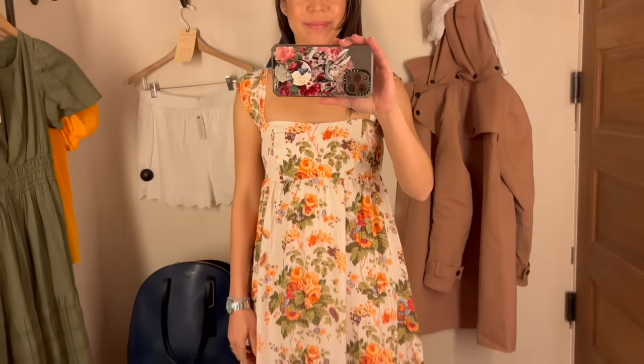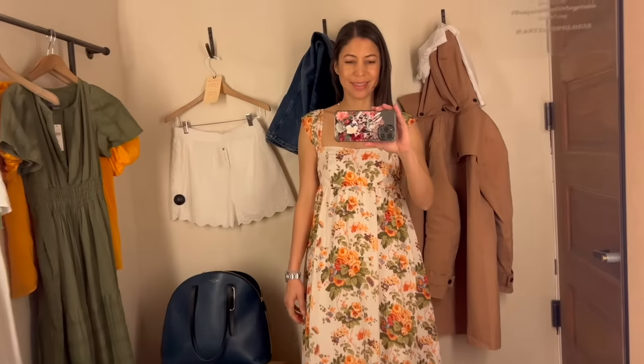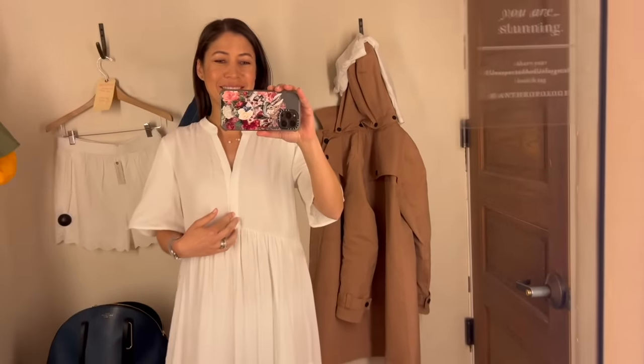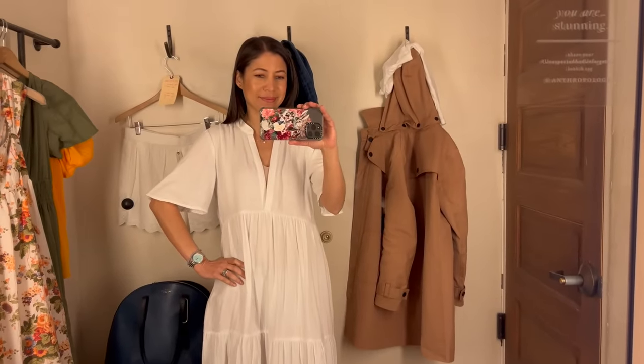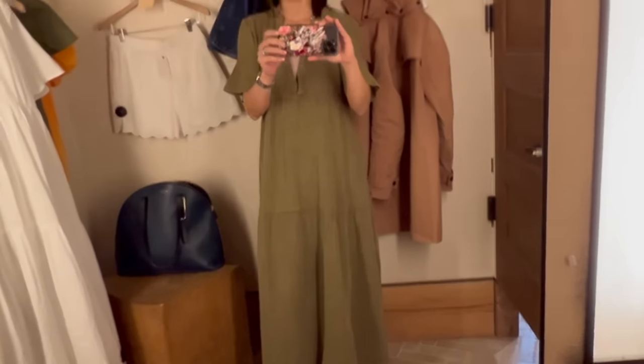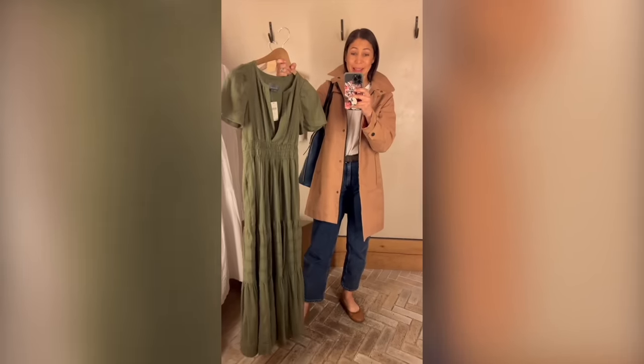Next I tried on this beautiful floral dress, which I felt would be so good for maybe an outdoor summer wedding, but not quite what I was looking for for everyday wear. Then, unbeknownst to me, the next two pieces are actually swimsuit coverups — I thought they were dresses, this white dress and this olive green one. That's why they were so low cut, but I feel like these would make really good dresses. I loved the flowy silhouette. So I left the store knowing I'm going to go home and check the internet for the Somerset dress in my size.